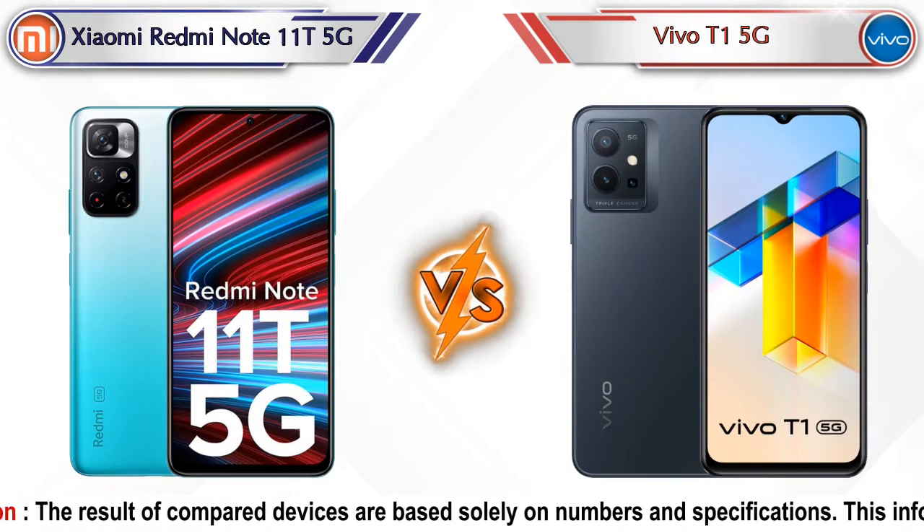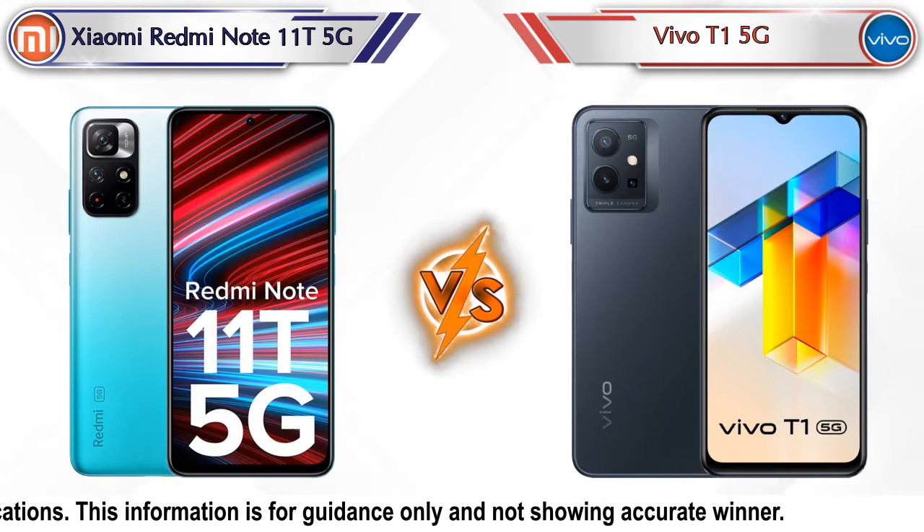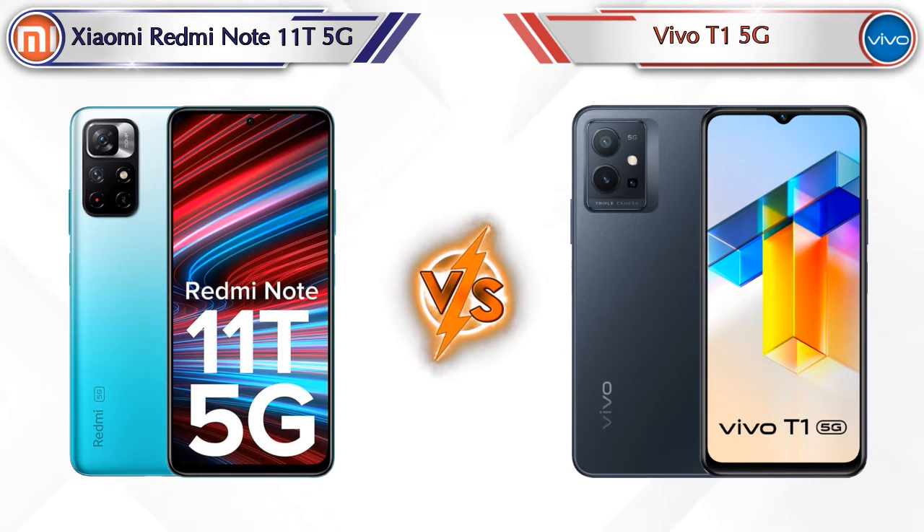Hey friends, let's compare Xiaomi Redmi Note 11T 5G versus Vivo T1 5G in full depth. We also give details about other important competitor phones at the same price segment in the end. So let's compare.